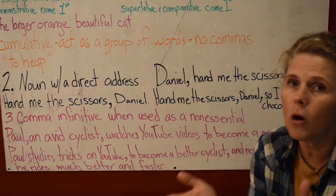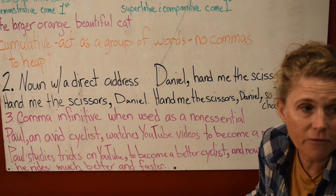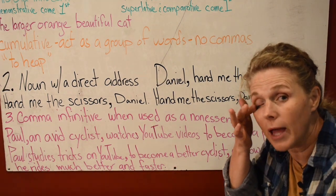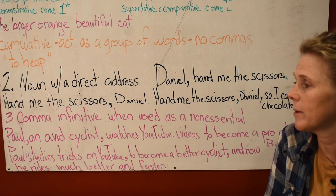If you want that infinitive phrase to be absolutely important, then you don't comma it. As the writer or editor, sometimes you have to make your own decisions on those types of things with commas, because sometimes we use commas too much.